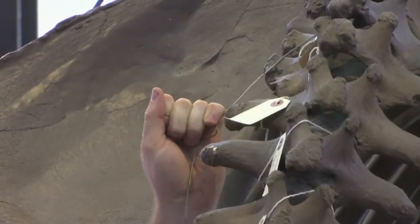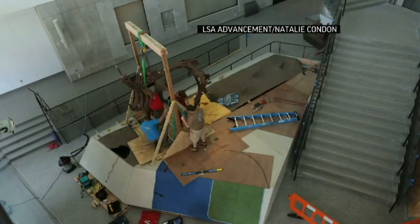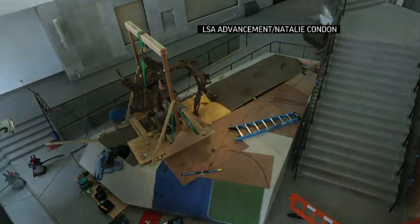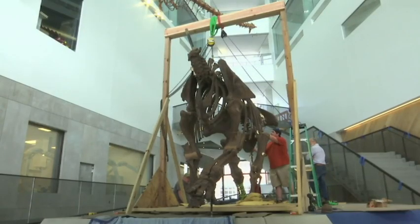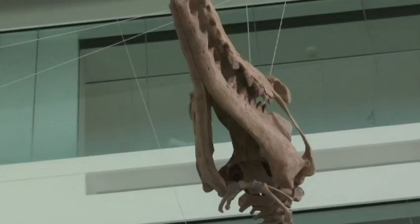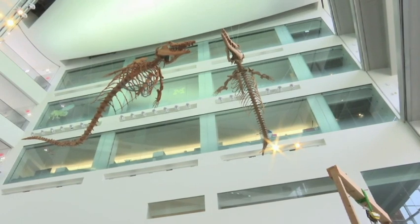To my knowledge there's no other exhibit anywhere in the world that shows an adult male and female mastodon together, so this is a very unusual exhibit in that sense. When people come in here, you not only have this amazing mastodon couple, you have them with the whales and then you have this five-story atrium with all of the light.